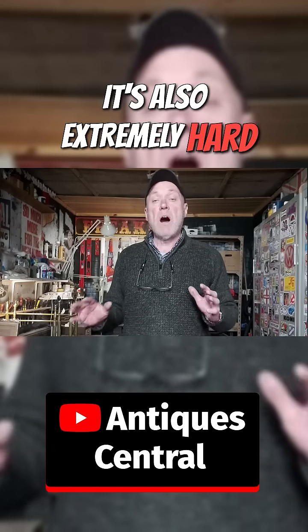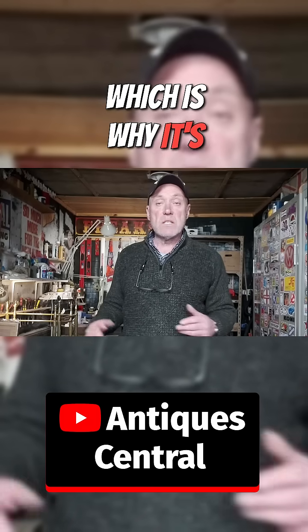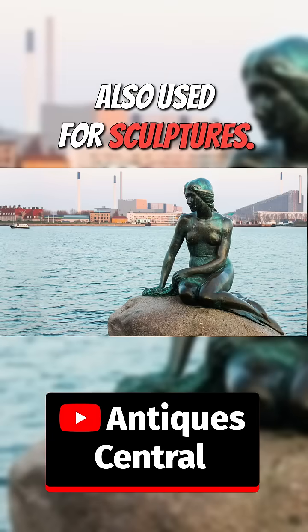It's also extremely hard wearing, which is why it's used in bearings and also used for sculptures.